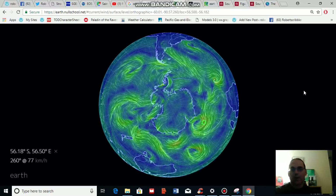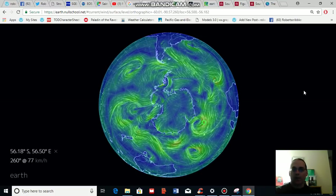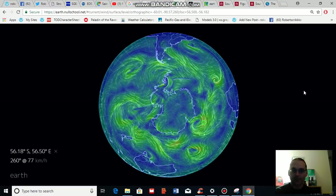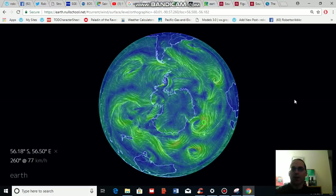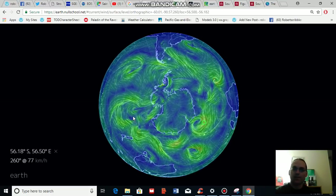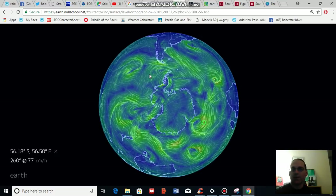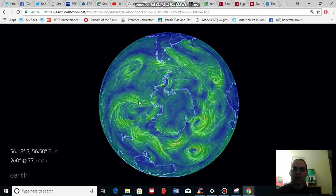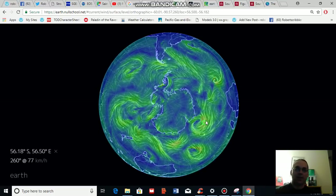But before I get into that, I want to talk to you a little bit about wind, particularly wind surrounding Antarctica. This picture is a polar picture looking down at Antarctica, and it's a measure of wind speed for today around the furthest southern continent.